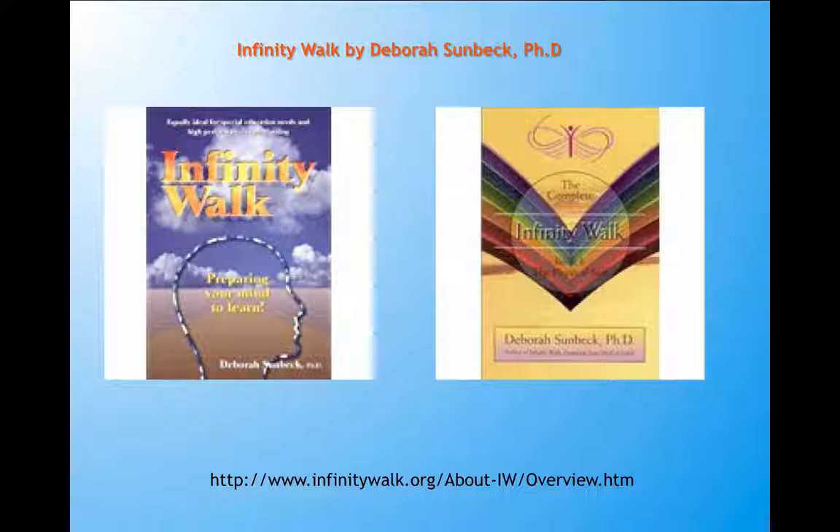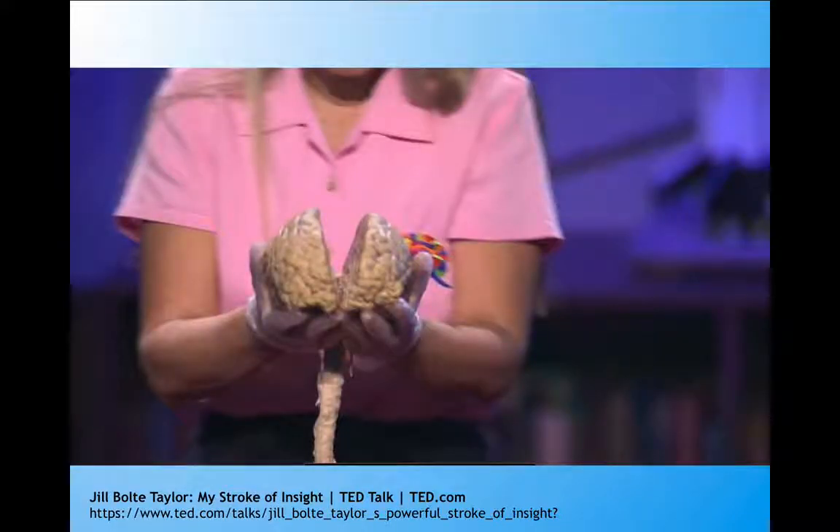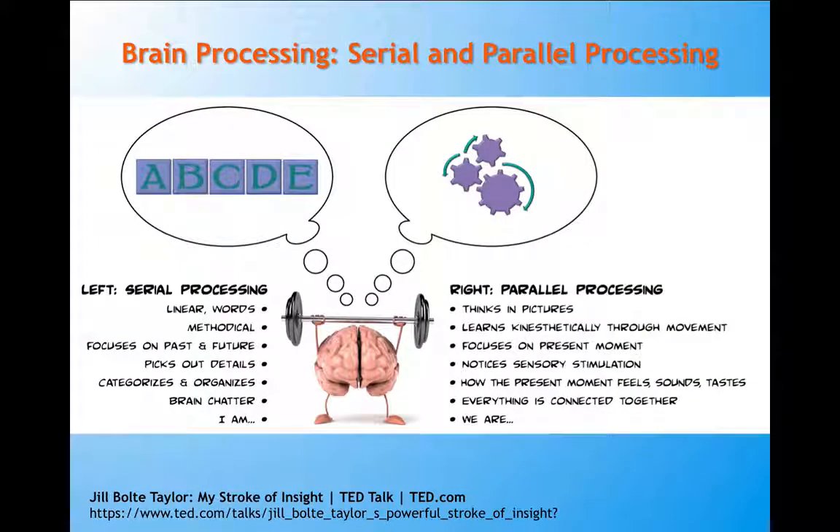In her book she talks about the neurophysiology behind the figure eight. She talks about the two hemispheres and how they talk to each other. I also love Dr. Jill Bolt-Taylor's work and you can watch her complete TED Talk, which is fascinating. She talks about the two hemispheres of the brain being really distinct and having very distinct roles — to complete tasks that are serial and parallel processing. It's important the brain is able to integrate and understand what type of processing is necessary for whatever task we're doing.